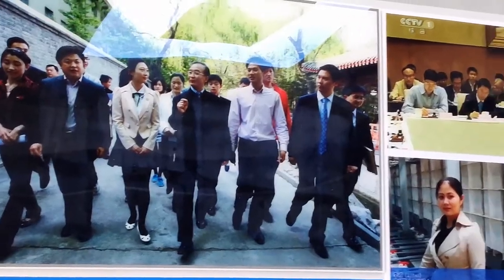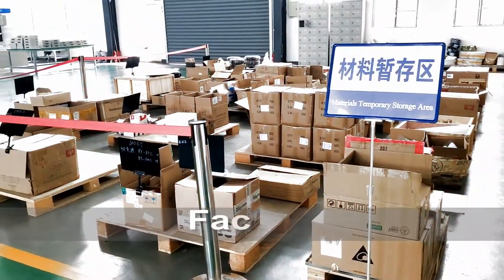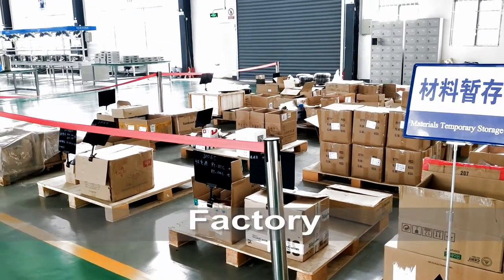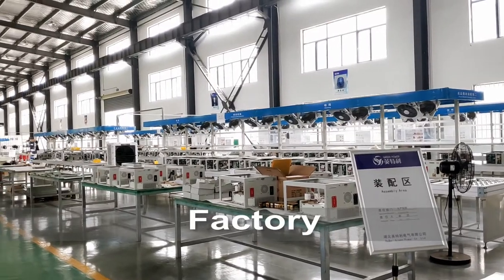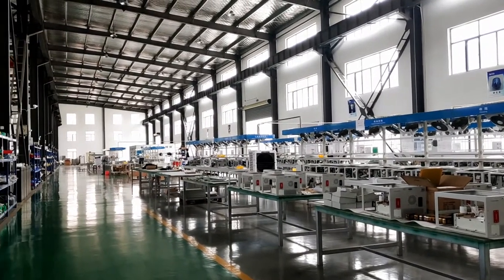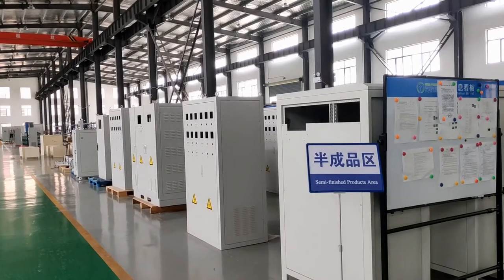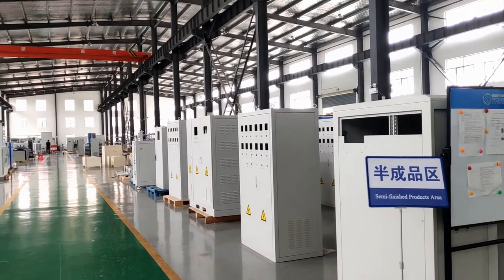Secondly, let's go to the factory to have a look. This area is incoming materials area. The next is the factory, including power module IGBT rectifier assembly lines, cabinet type IGBT power supplies, and the resistor type rectifiers assembly area.